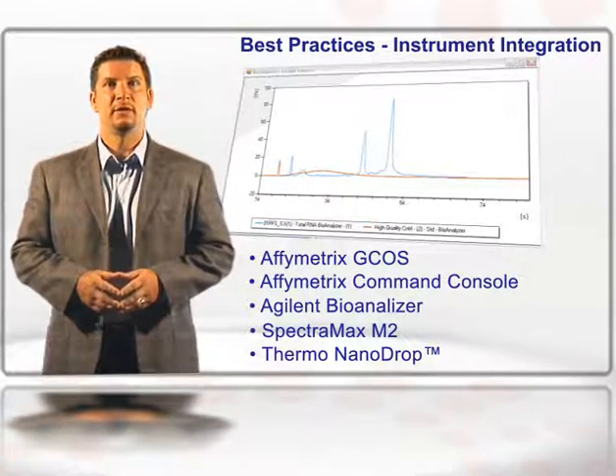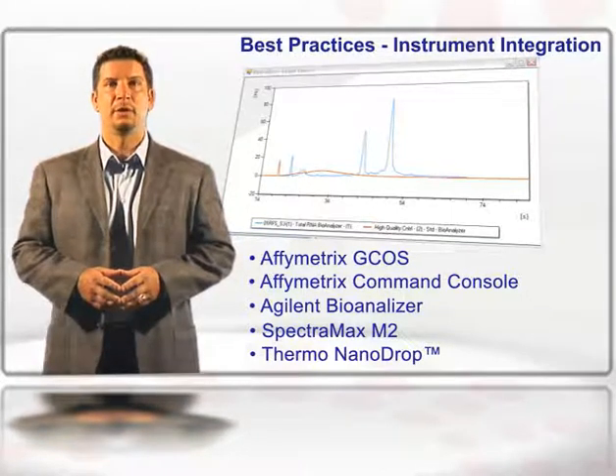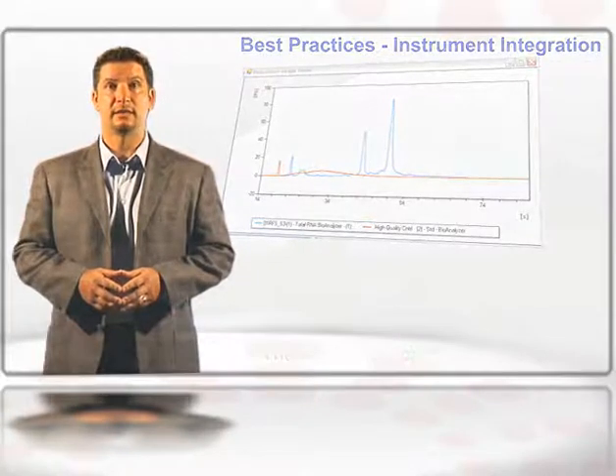For example, the Affinity Package is delivered with instrument integration that will drastically reduce manual data entry, improving the accuracy and efficiency of processing samples. Barcode integration will also reduce errors, while the Bioanalyzer integration will help speed your investigator's research by providing easy access to RNA and DNA sample quality.